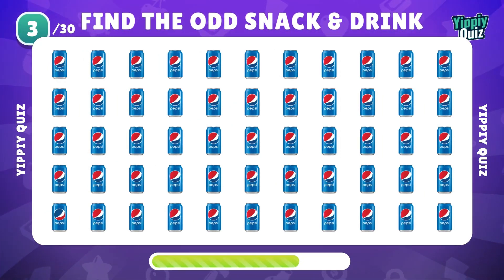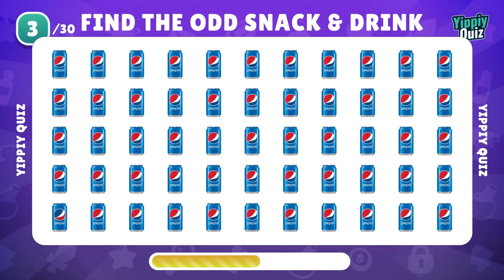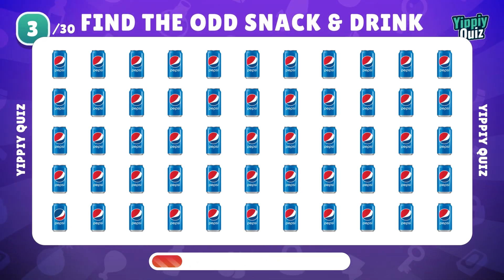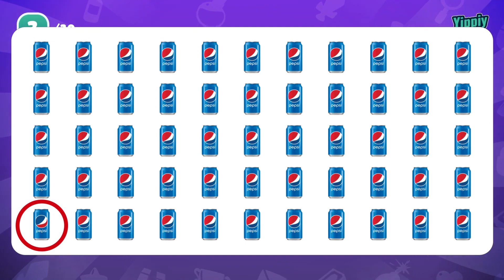Where is the odd Pepsi? Can you find it? Correct — it's in the bottom left.